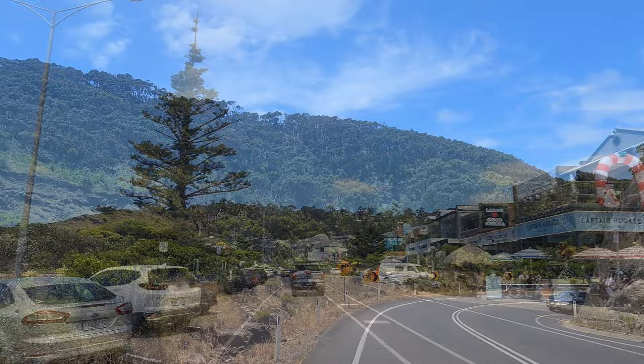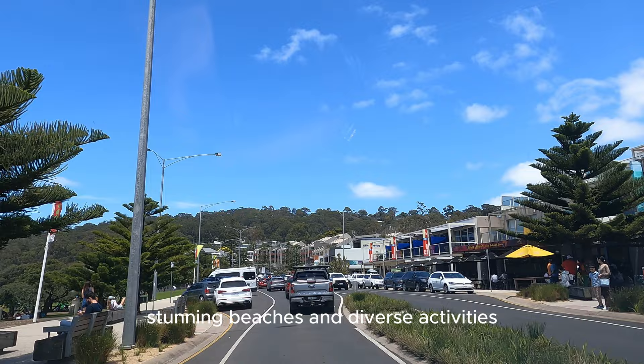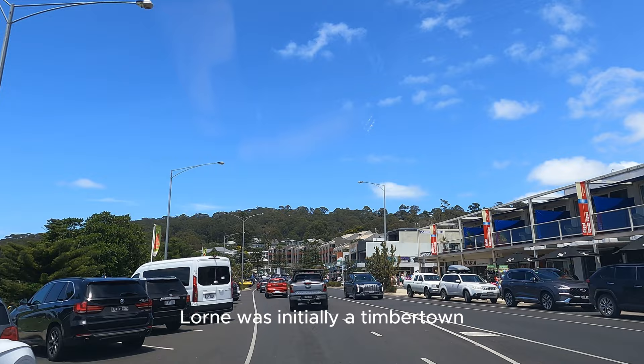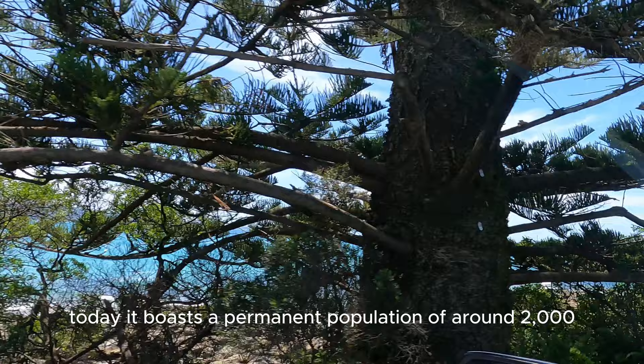This is Lorne. It's a vibrant coastal town known for its relaxed atmosphere, stunning beaches, and diverse activities. With a history dating back to the 1800s, Lorne was initially a timber town before transforming into a popular tourist destination. Today it boasts a permanent population of around 2,000, which swells significantly during peak season.